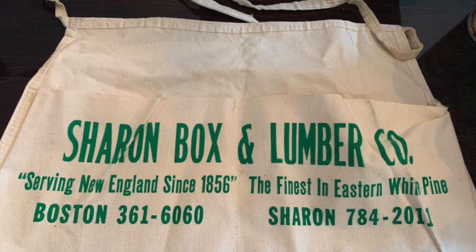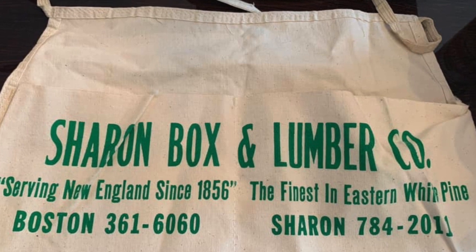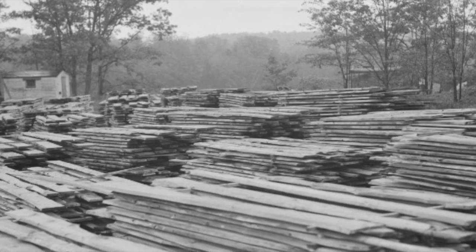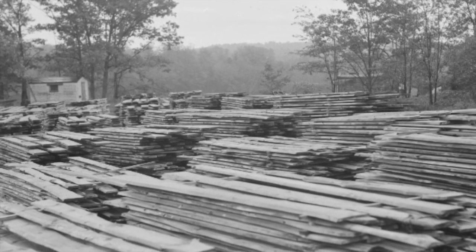In 1937, as the depression eased, the concern was purchased by Arthur Rhodes of Bellingham. Rhodes was the owner of a vast industrial lumber concern. He combined the manufacture of board and boxes and did quite well.